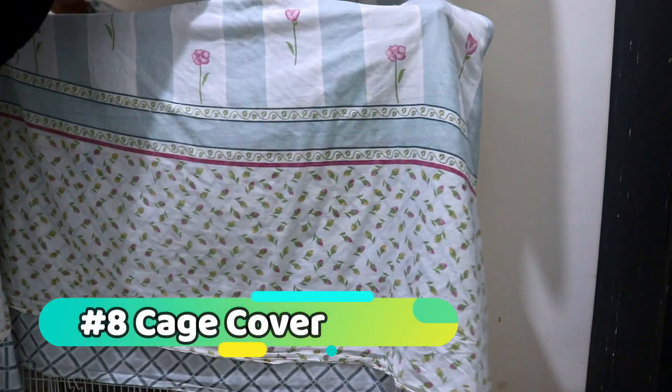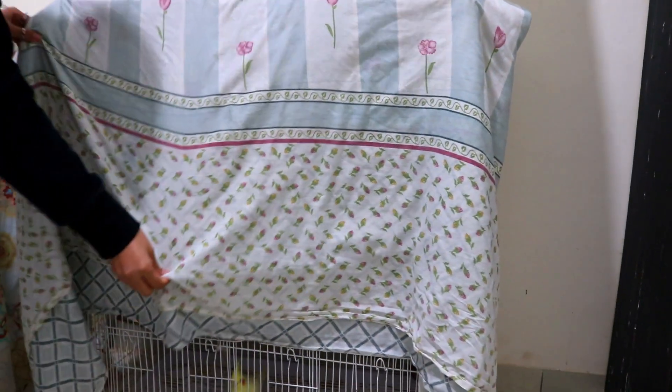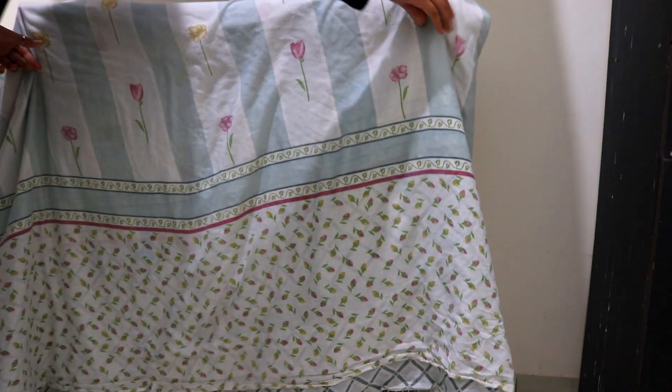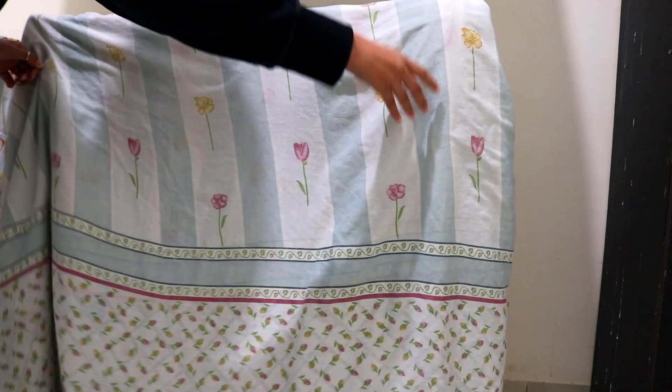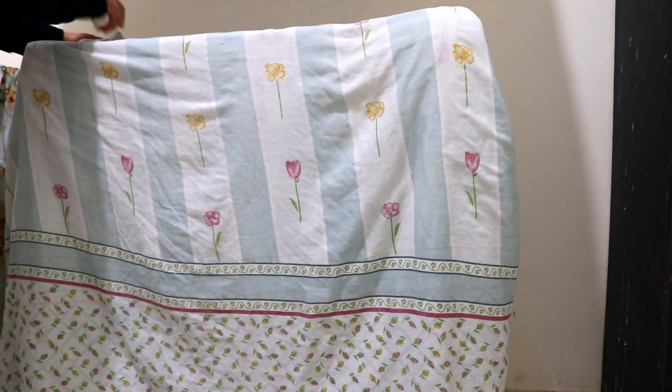Cage cover: using a cage cover for your cockatiel at night promotes restful sleep by creating a dark and quiet environment, mimicking their natural habitat. This helps establish a consistent sleep routine and provides a sense of security, contributing to your bird's overall well-being. Just make sure the cover is made from a breathable fabric and that it doesn't completely block out light.